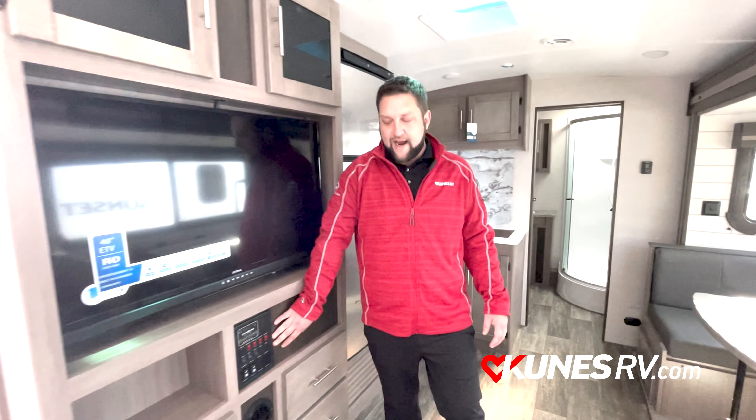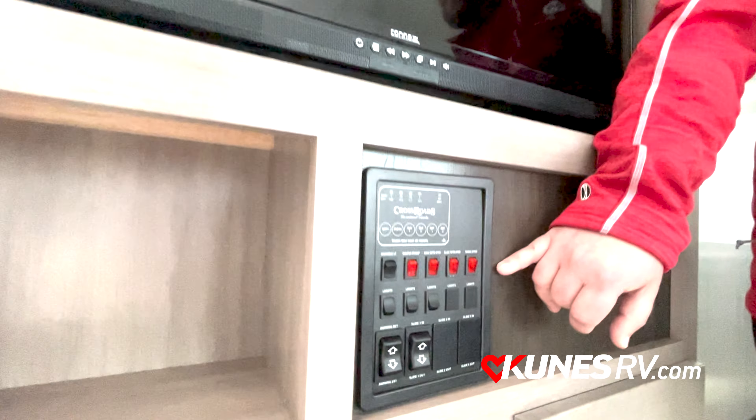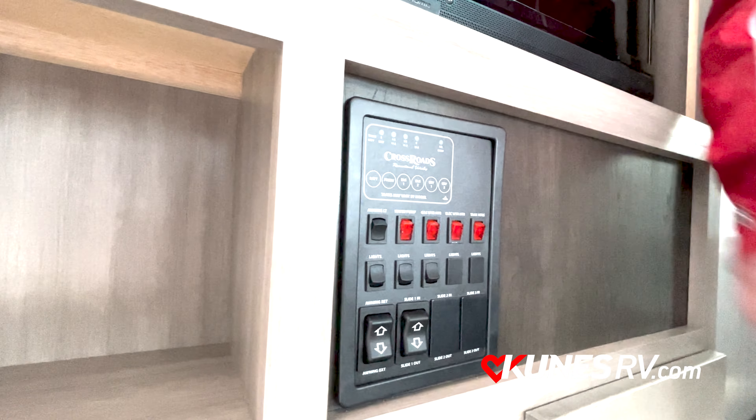Always nice when they put the fans up there. As we move up front here, you're going to see they have the access panel here. This is going to allow you to turn on your tank heaters, which comes standard in a Sunset Trail. You're also going to be able to run your slides, your electric awning, and check your different tank levels.